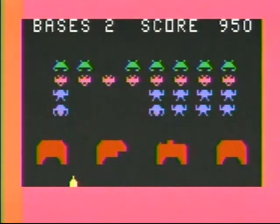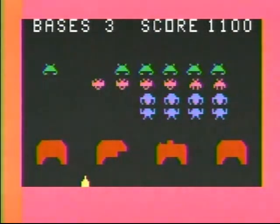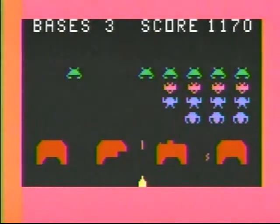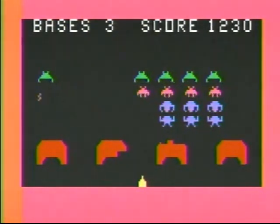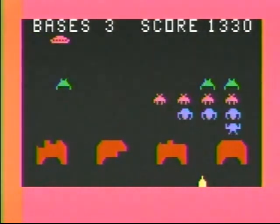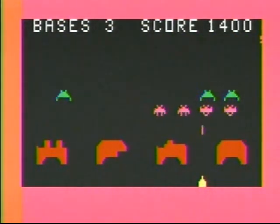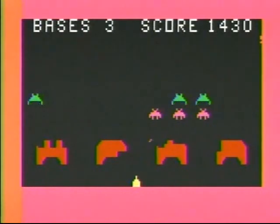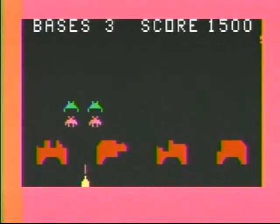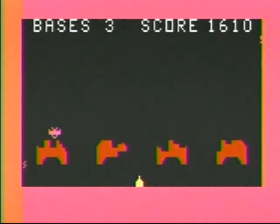It was actually supposed to be marketed as Space Invaders — it wasn't supposed to be a clone. But when Atari decided they wanted to start suing people, they said let's go ahead and change the name on that. The fun thing with this is that because it was made by Valley Midway, some of the games they put out they actually had the rights for — the arcade translation of that game. So there was kind of a little legal loophole they could play with.